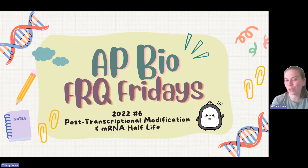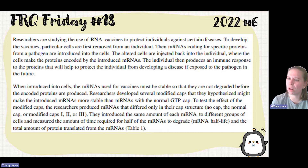What's up — this is AP Bio 2022 number six: post-transcriptional modification and mRNA half-life. That's a long reading prompt, but let's see if we can skim a little.